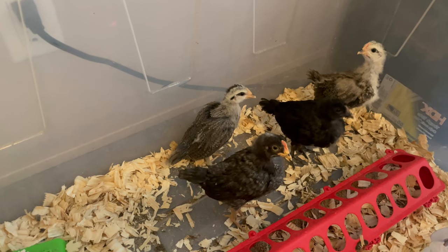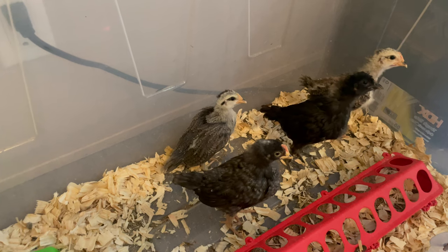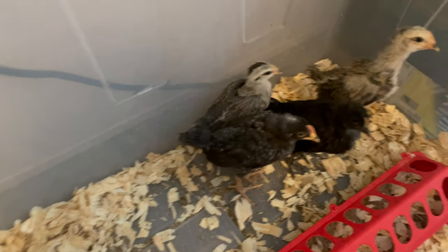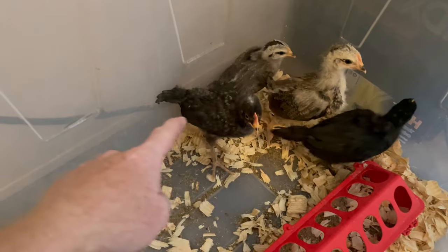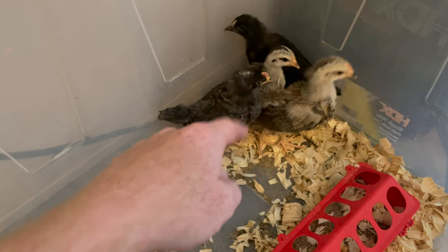Here's the update on the chicks. This is week three — tomorrow will be officially three weeks old. You can see all the feathers they're getting here. They're still a little fuzzy, you can see some peach fuzz, but they're definitely feathering out.